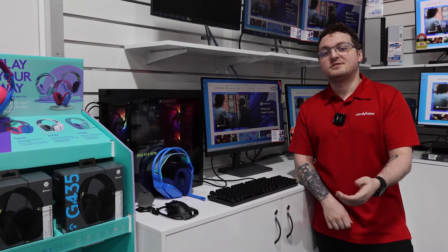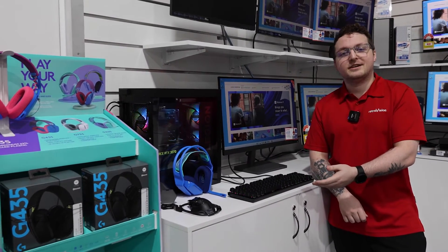Hi, my name is Cody. I work at Cannington Retrovision. Today I'm going to be talking to you about the Logitech Gaming Accessories.